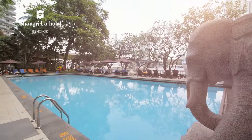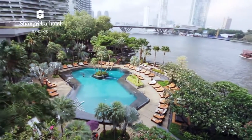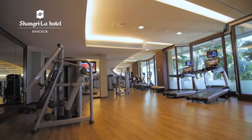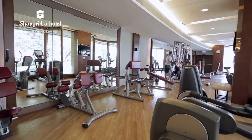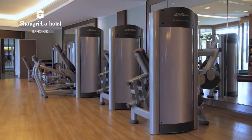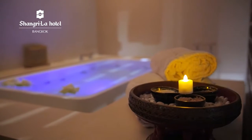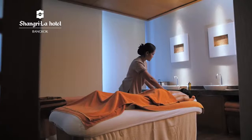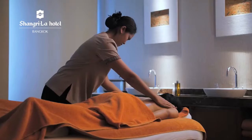Stay fit even while on vacation at Shangri-La Hotel Bangkok's riverside swimming pool and tennis courts. The hotel makes it easier for guests to stick to their fitness regimen at its fitness centre with state-of-the-art gym equipment. For rest and relaxation, the world-renowned Chi The Spa is worth a visit for a sense of place treatment reflecting a true sense of Thailand from its well-trained therapists.